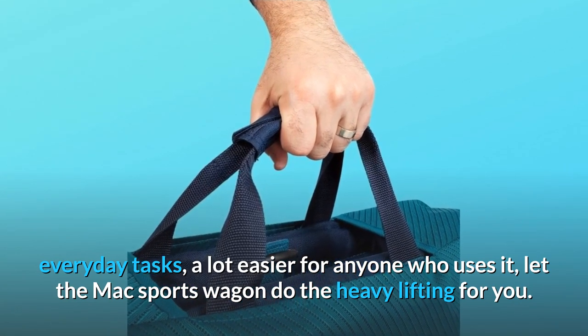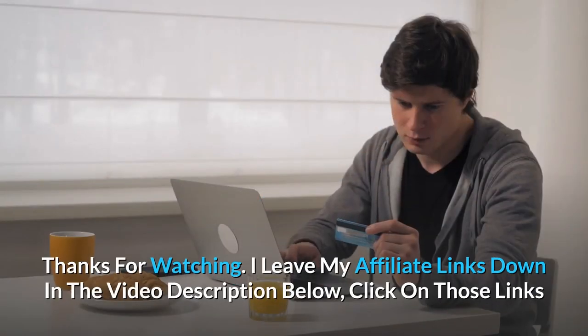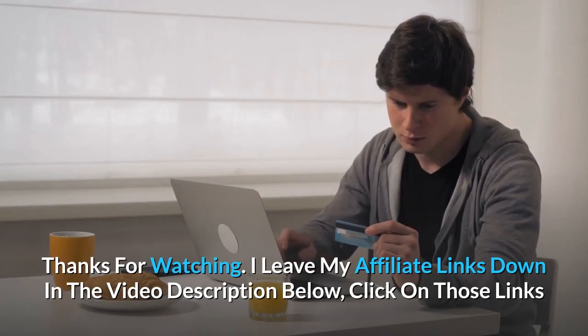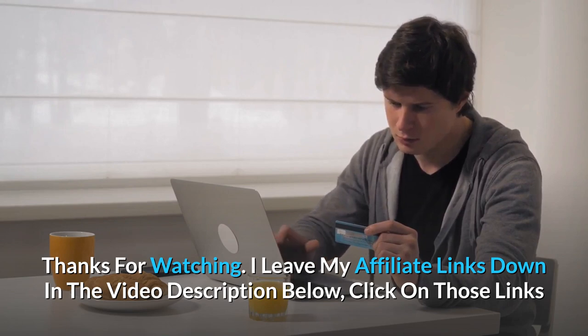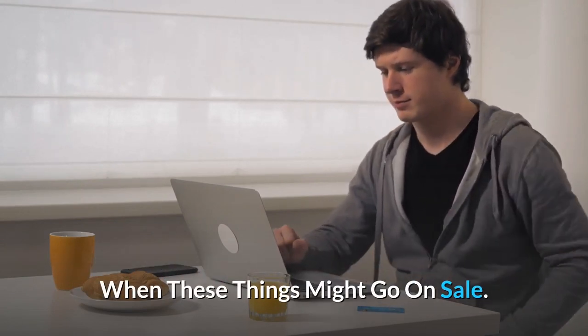Let the Max Sports Wagon do the heavy lifting for you. Thanks for watching. I leave my affiliate links down in the video description below — click on those links and they'll give you the most updated prices in real time. You never know when these things might go on sale.